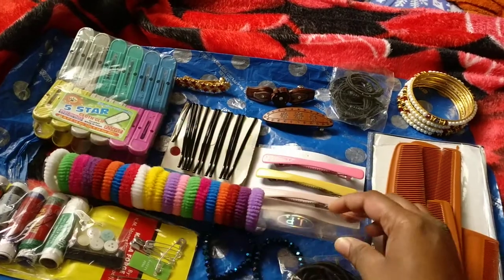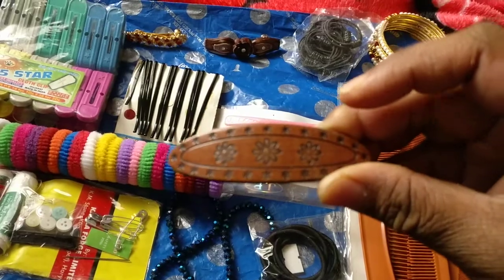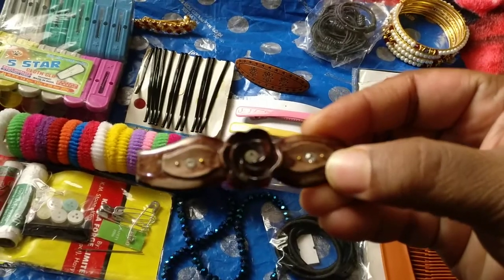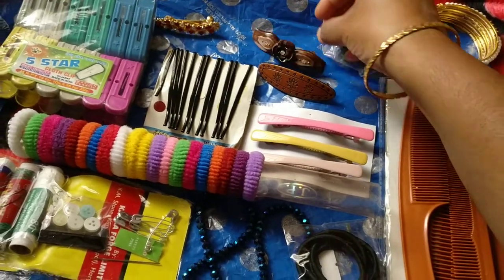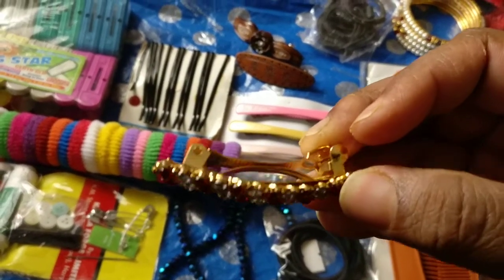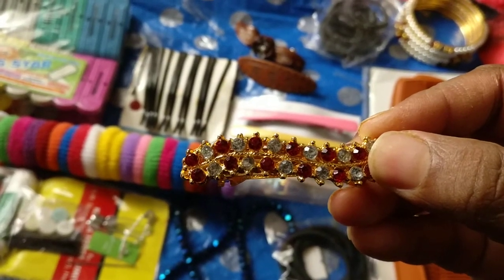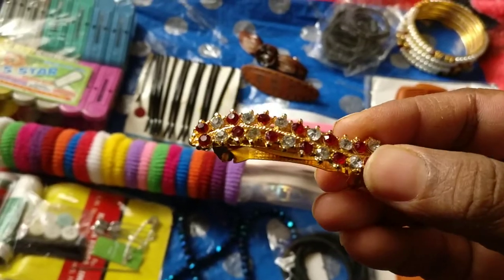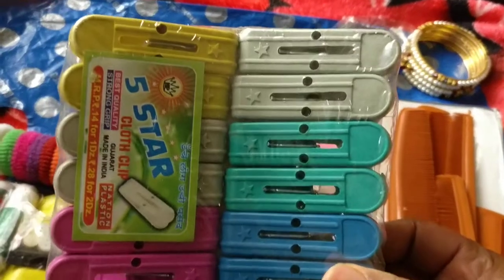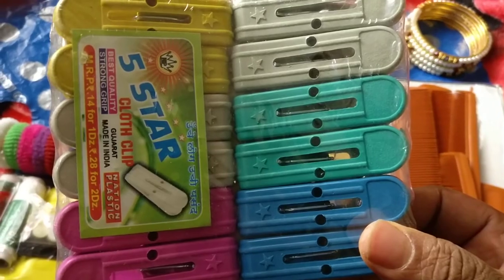This particular clip I bought for 10 rupees. This one is also 10 rupees. The best one is the stone clip which has white and red stones — the quality is really good — also bought for 10 rupees. Then this pack of cloth clips, also bought for 10 rupees, and it contains a dozen clips.